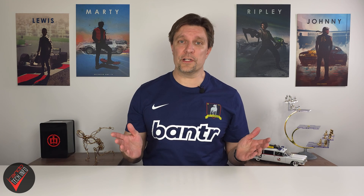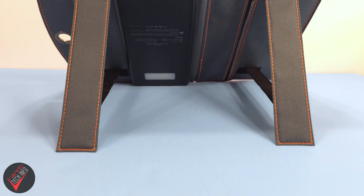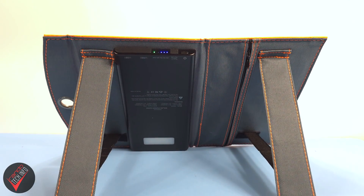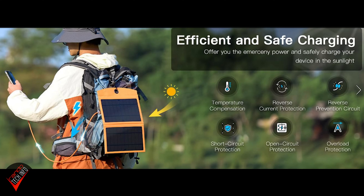The rest of the bank's features are solid and pretty much what you'd expect. The bank is firmly attached to the panels and the whole product, including the built-in kickstands, feels sturdy and well made without feeling too heavy or too bulky. It has a built-in flashlight and the standard built-in protection protocols you would expect.